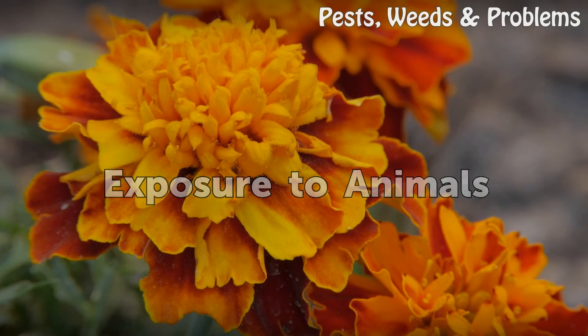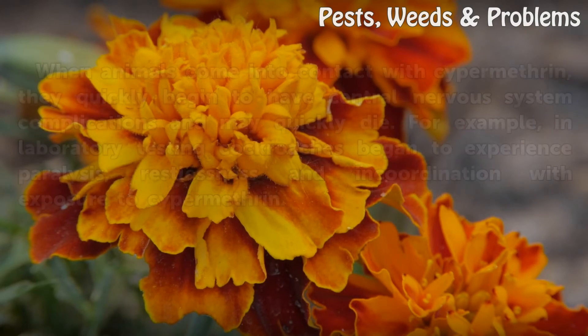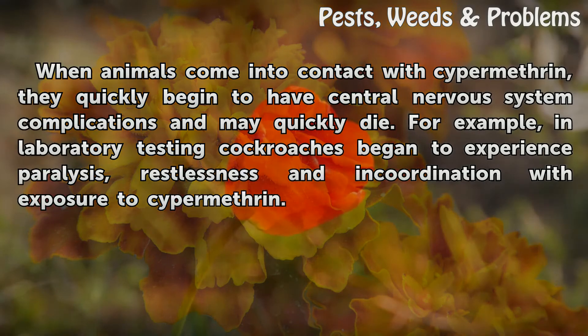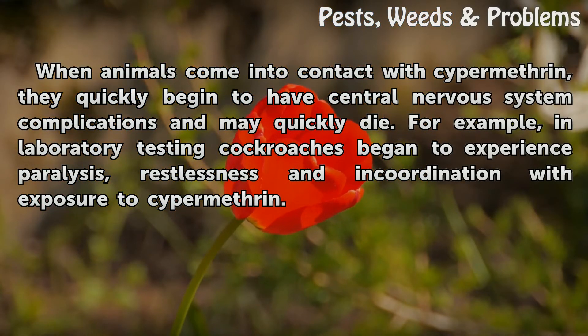Exposure to animals. When animals come into contact with Cypermethrin, they quickly begin to have central nervous system complications and may quickly die. For example, in laboratory testing, cockroaches began to experience paralysis, restlessness, and incoordination with exposure to Cypermethrin.